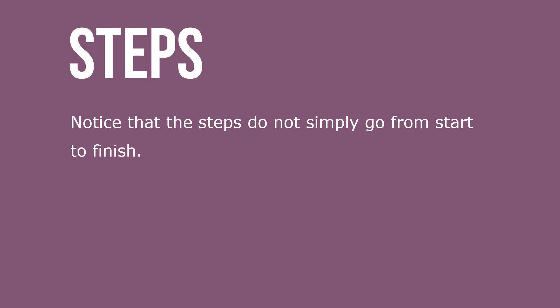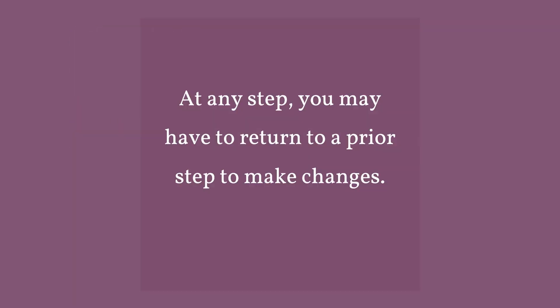Notice that the steps do not simply go from start to finish. At any step, you may have to return to a prior step to make changes.